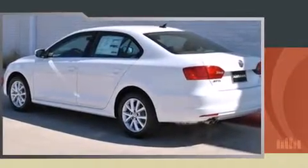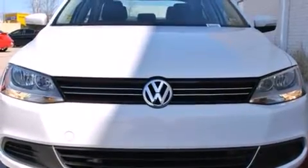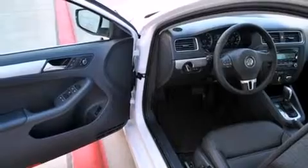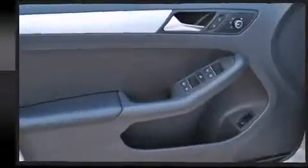Volkswagen prioritized practicality, efficiency, and style by including front and rear reading lights, a leather steering wheel, turn signal indicator mirrors, remote keyless entry, and power front seats.